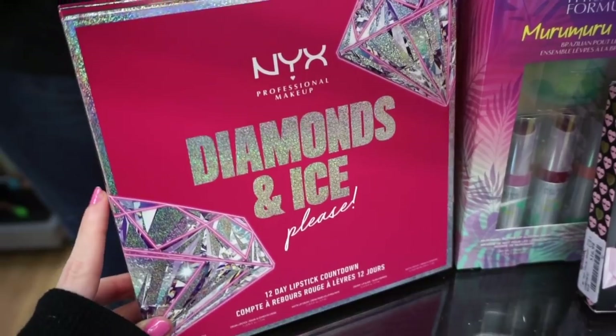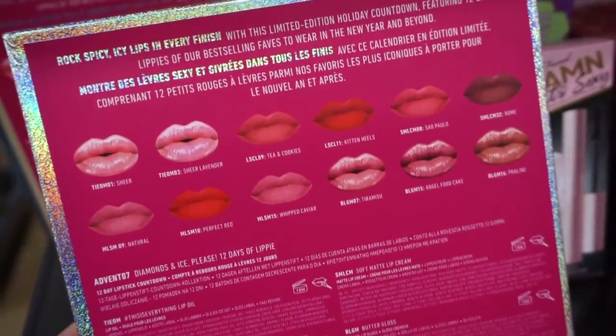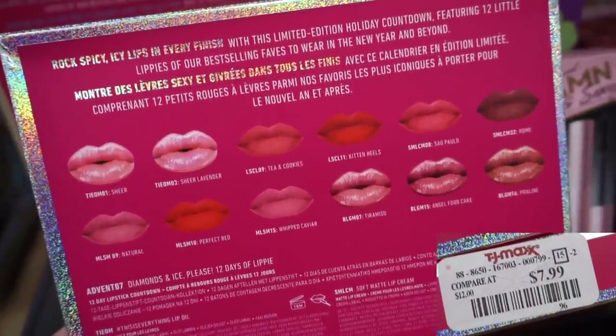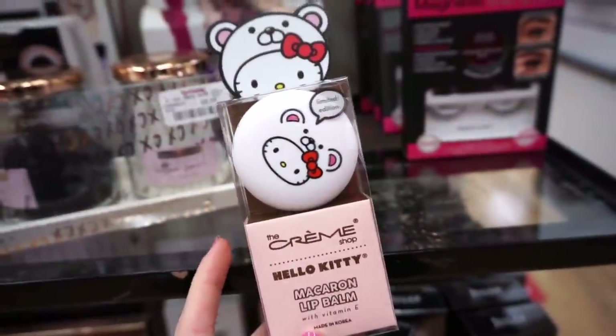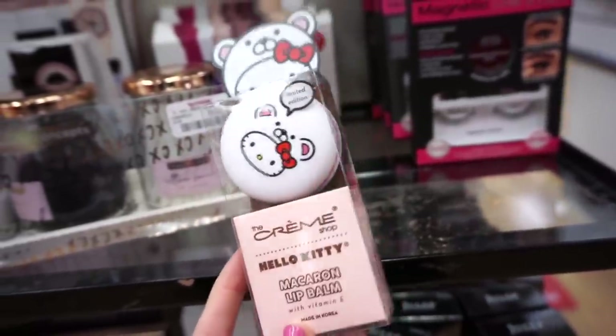They also have more of the NYX Diamonds and Ice Please advent calendars — if you guys missed out, they have them here now. You basically get 12 different lip products, from glosses to satin lip products to liquid lipsticks.